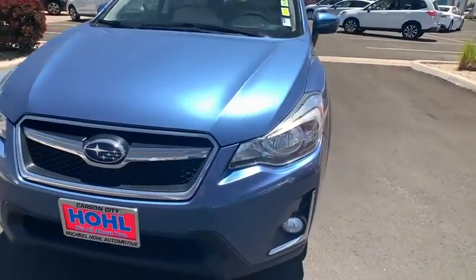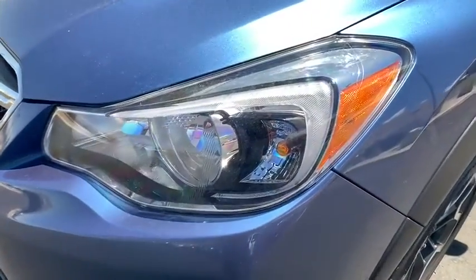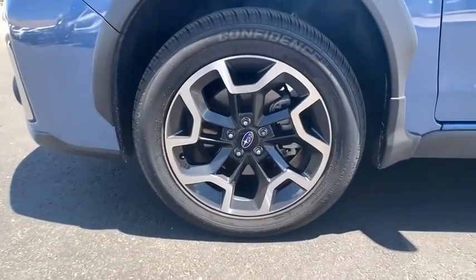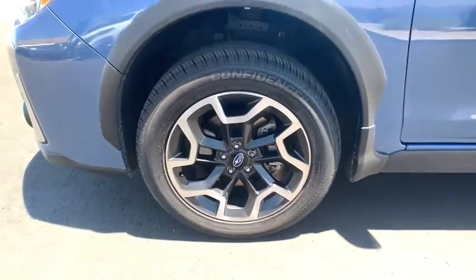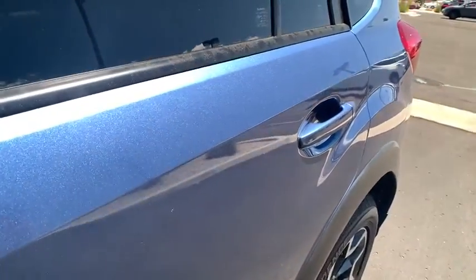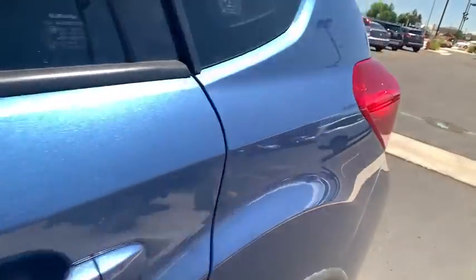Here are some of this vehicle's great options: anti-lock braking system, traction control, stability control, steering wheel audio controls, all-wheel drive, keyless entry, backup camera, Bluetooth, power steering, adjustable steering wheel, floor mats, aluminum wheels.